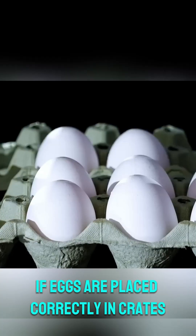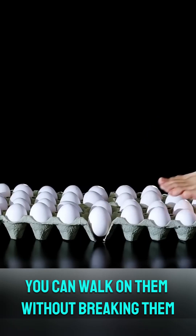2. Walking on eggs test: if eggs are placed correctly in crates, you can walk on them without breaking them.